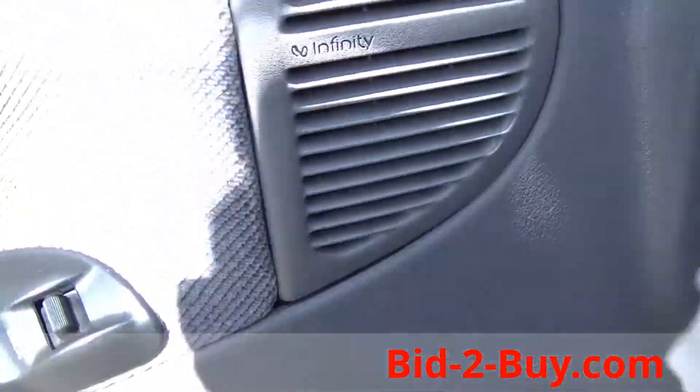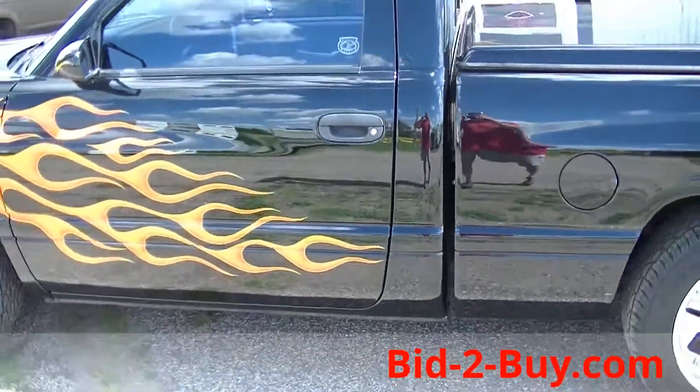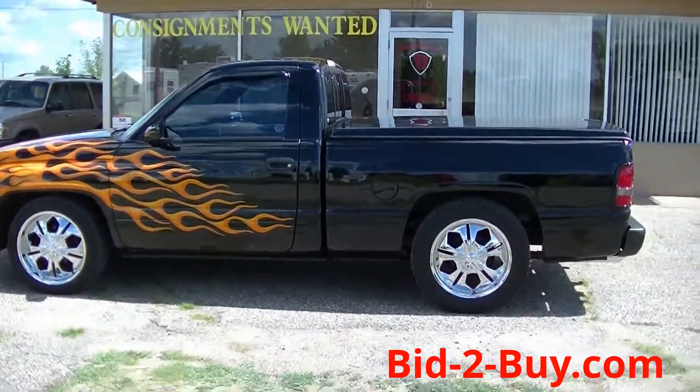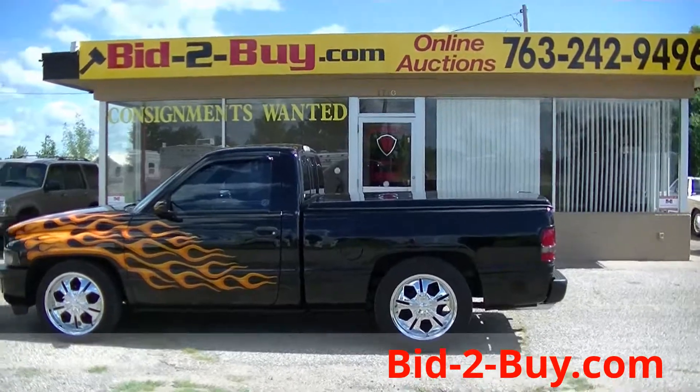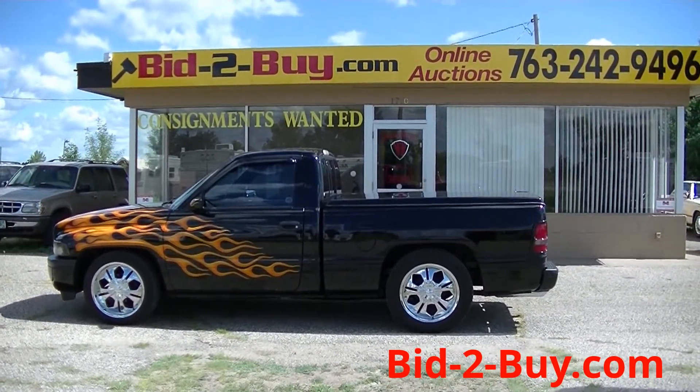Very nice truck. It's got a little low rumble to it — it's not very loud at all. If you have any questions regarding this custom truck, please contact Wayne at 763-242-9496.